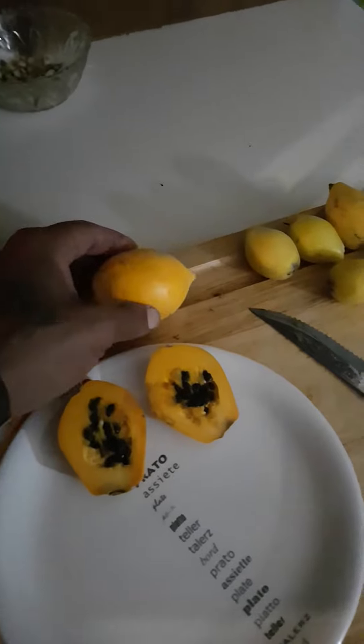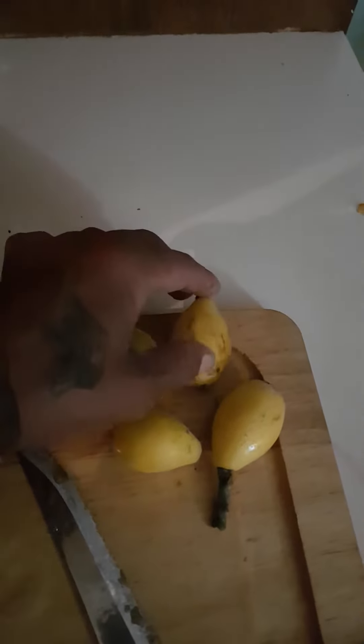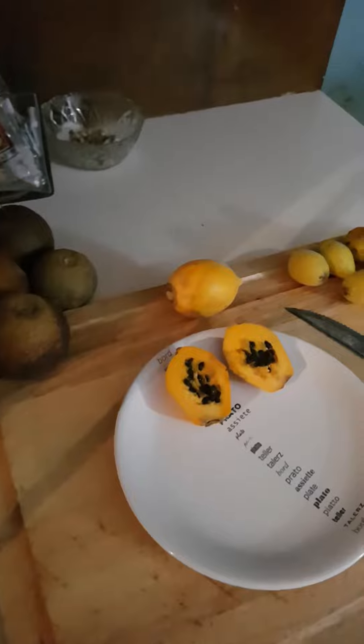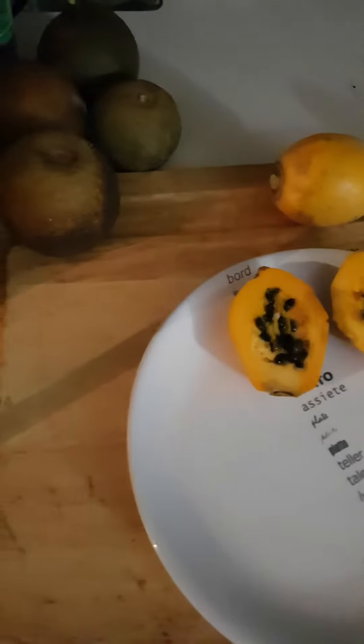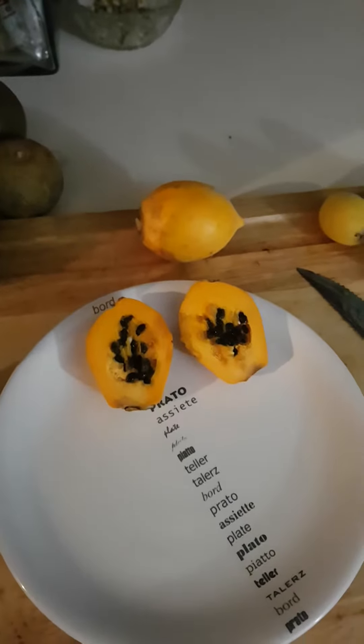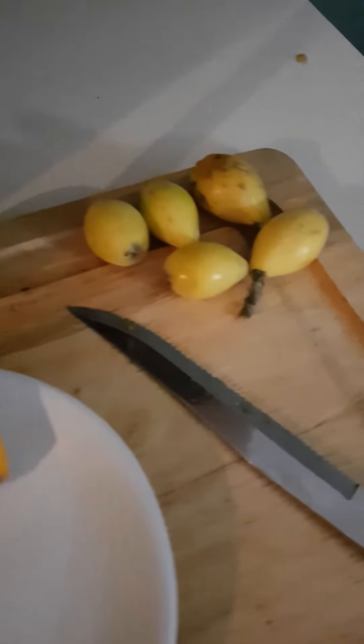Then you have the loquats — the yummy loquats in Bermuda. These are like the best in the world. And then you have the Bermuda oranges. We call the papaya 'popoa' here, but the audience calls it papaya. So there you have it — the Bermuda papaya, the Bermuda oranges, and the Bermuda loquats.